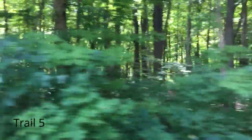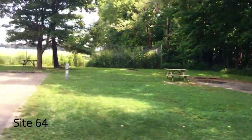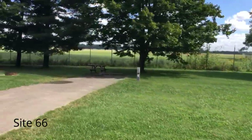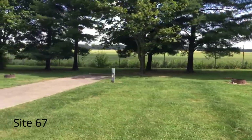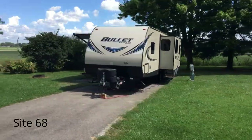This is trail 5 coming up here that comes into the back section of the campground. The first site we're going to see here is site 64, 65, 66, 67, and 68.